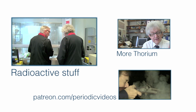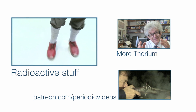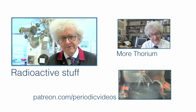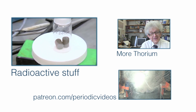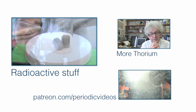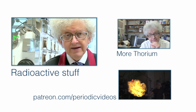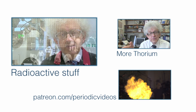If you'd like to see a bit more footage from this interview, check out the links on the screen or the video description. I'll also include links to more videos about uranium, radioactive elements, and our trip to the nuclear facility at Sellafield. And if you'd like to support Periodic Videos — maybe sponsor an element or just help us out — you can check out our Patreon page at patreon.com/periodicvideos.